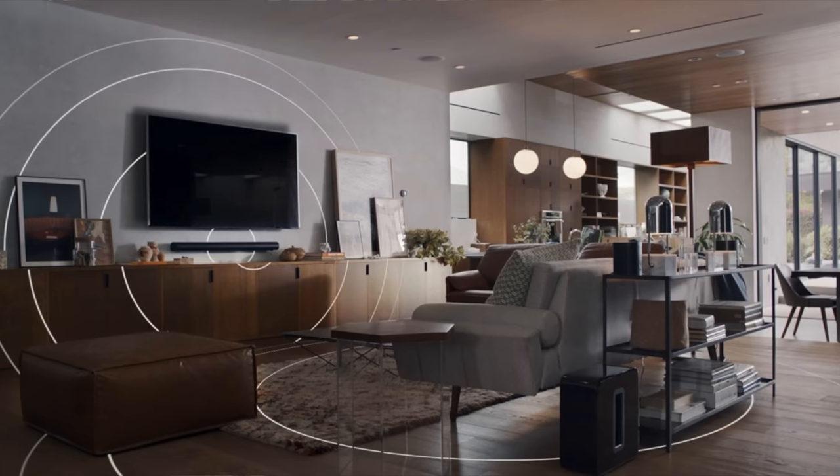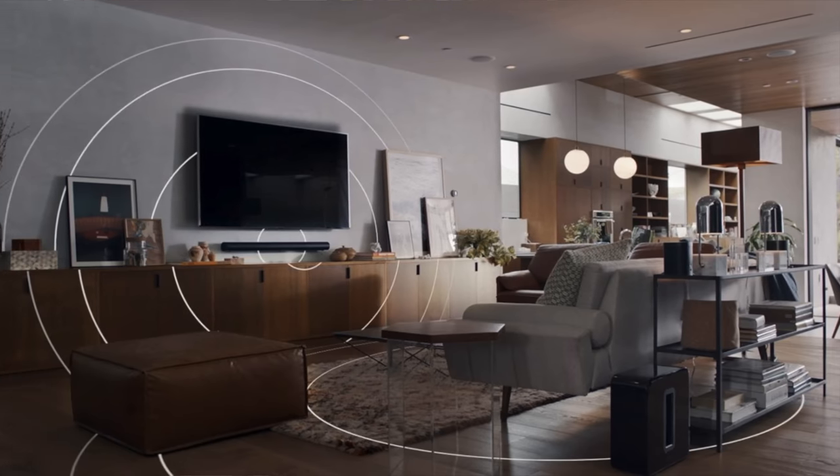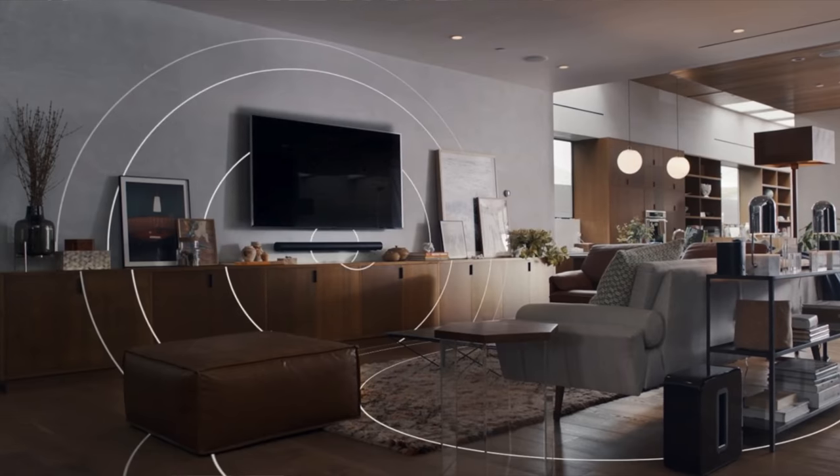The best way to experience Atmos is, of course, to have a dedicated separate system with speakers all purpose-built for that. But there are soundbars out there that also do Atmos — some have height speakers, some mimic it with digital signal processing. The Sonos Arc is the best I have tried so far, and if you want a review of the Sonos Arc, let me know in the comments. It might be one of the best ways to experience a non-headphone Dolby Atmos setup.